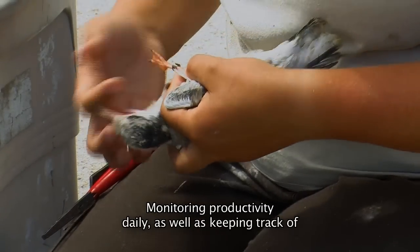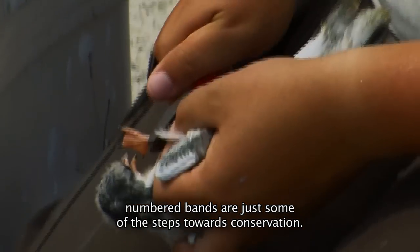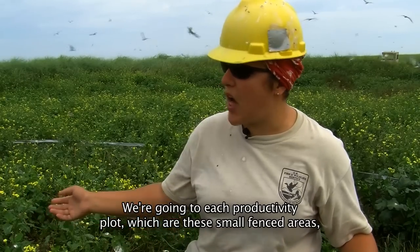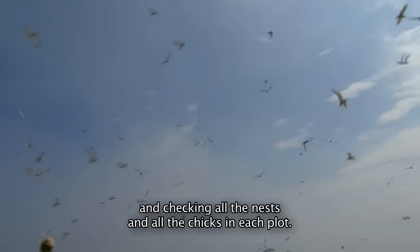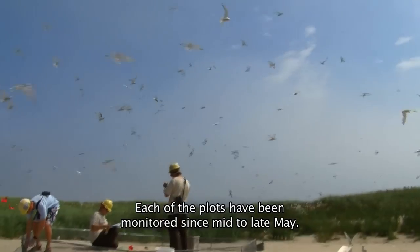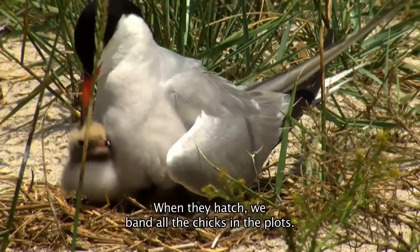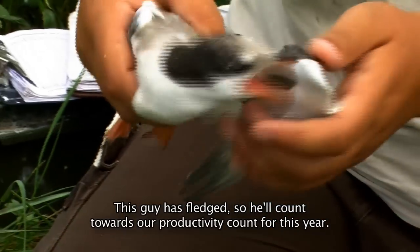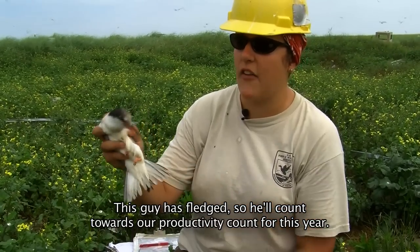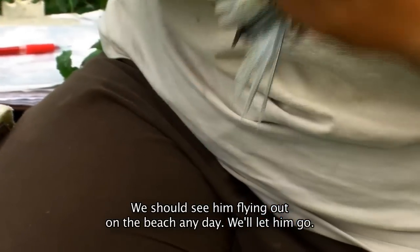Monitoring productivity daily, as well as keeping track of numbered bands, are just some of the steps towards conservation. We go to each productivity plot, which are these small fenced areas, and check all of the nests and all of the chicks in each plot. Each of the plots have been monitored since mid to late May, and when they hatch, we band all the chicks in the plots and then we watch the chicks until they can fly. This guy has fledged, so he'll count towards our productivity count for this year. We should see him flying out on the beach any day, so we'll let him go.